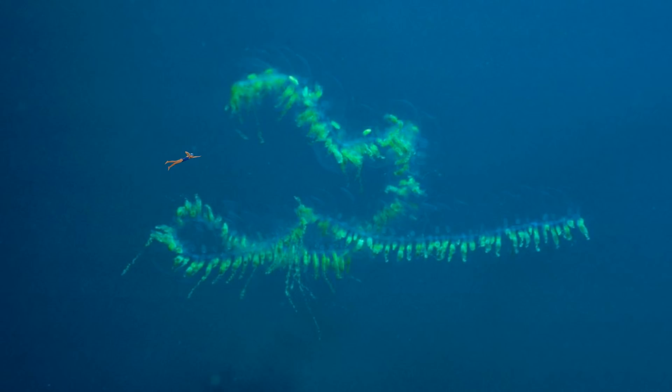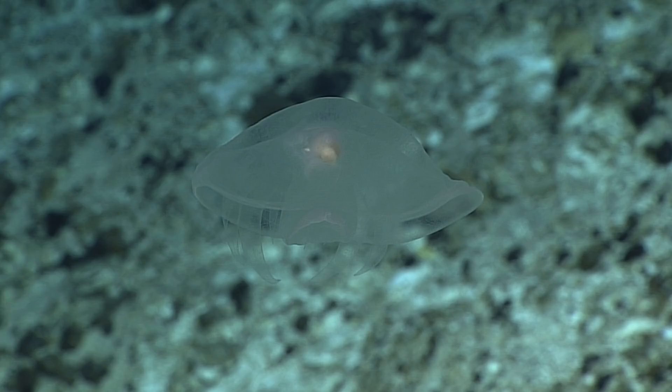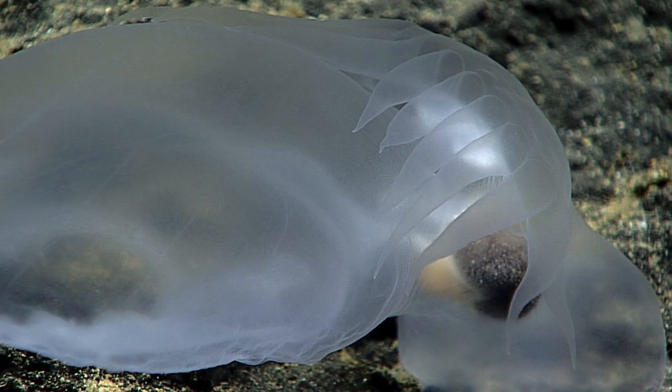Something that looks similar to the siphonophore is the Pterotrachea coronata. Its long name makes up for its small size. This sea slug is commonly known as the water ghost, due to it having camouflaged organs making it transparent. Its other nickname is water elephant, for obvious reasons.